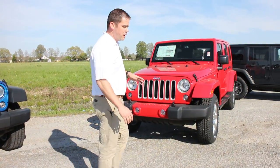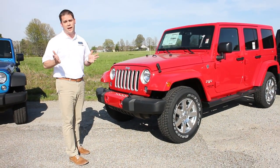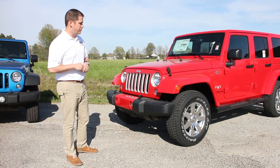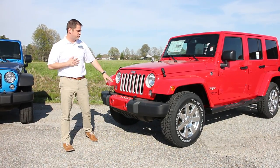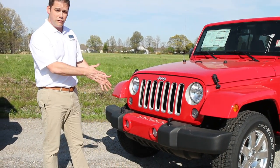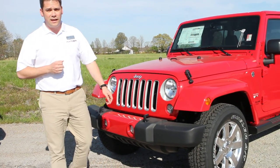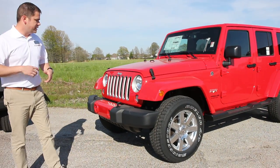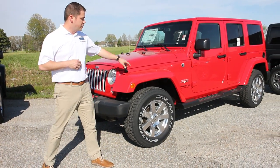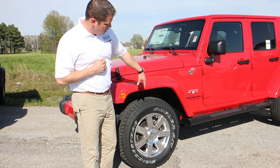The next package is the Sahara, and I think of the Sahara as the luxury package — kind of the top of the line, though a lot of people think that's the Rubicon. The Rubicon is actually not our luxury package. On the 2016 Sahara you have a body-color bumper insert, grill inserts, and headlight inserts in silver. These are fully customizable — we've seen people have them painted black. The Sahara also comes standard with body-color fender flares as well as an upgraded wheel.